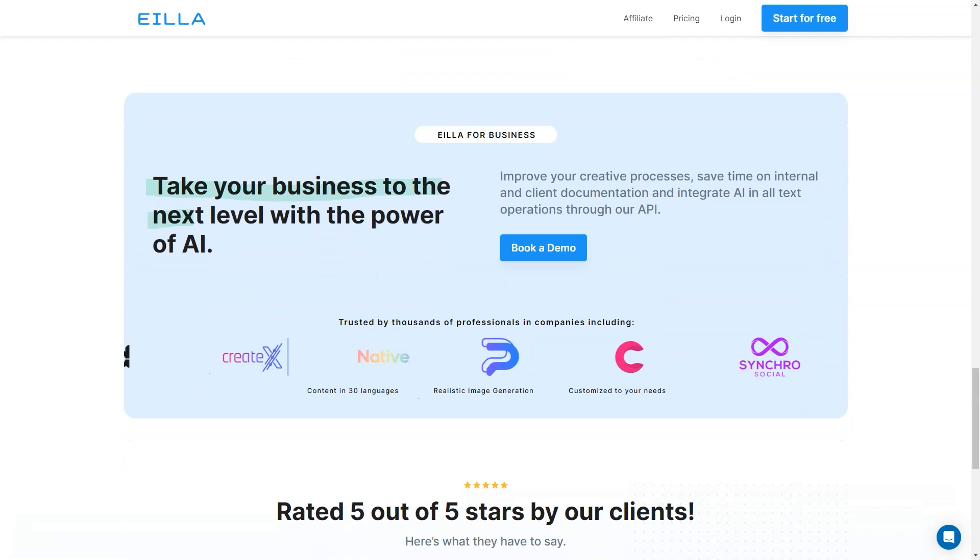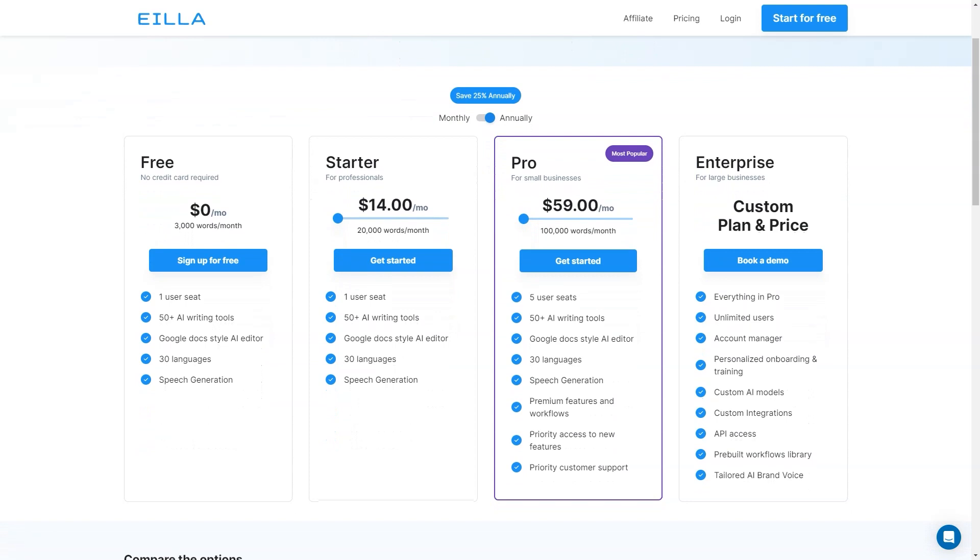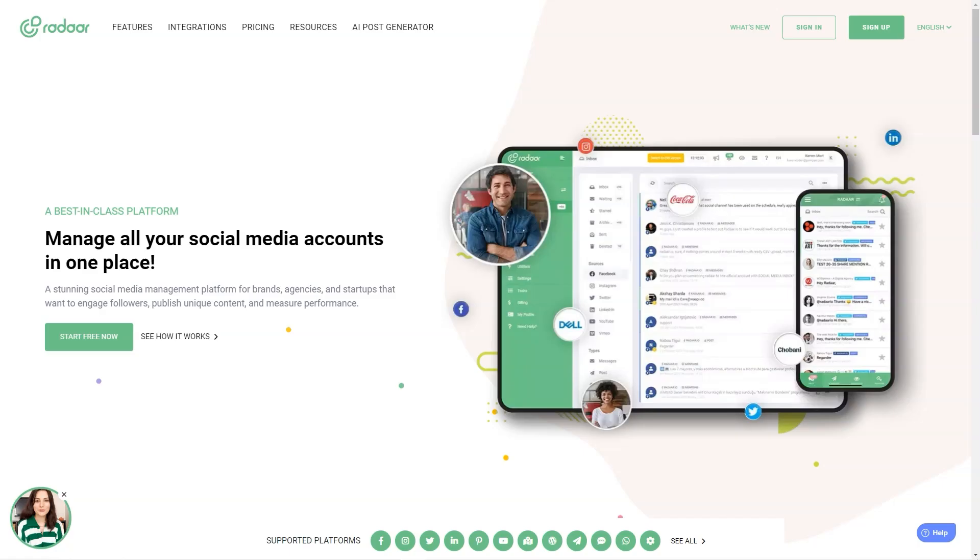So there you have it. AI is a fantastic tool that can help you save time and improve your content creation skills. With its various plans and features, you can choose the one that fits your needs and budget. Give it a try and let me know what you think.